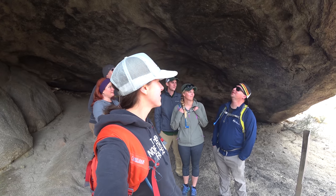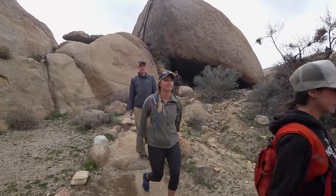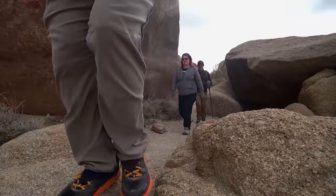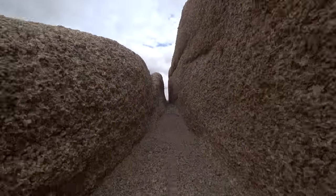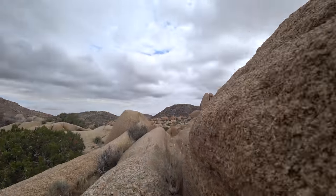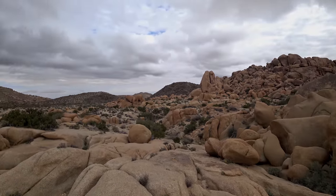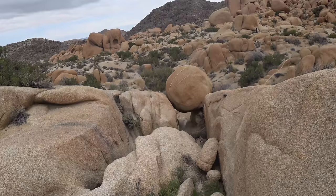Right now we are underneath Split Rock. Tons of cool rocks here. We found the Indiana Jones Rock.